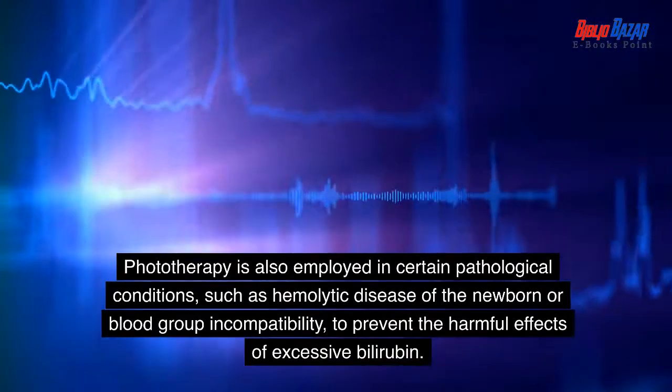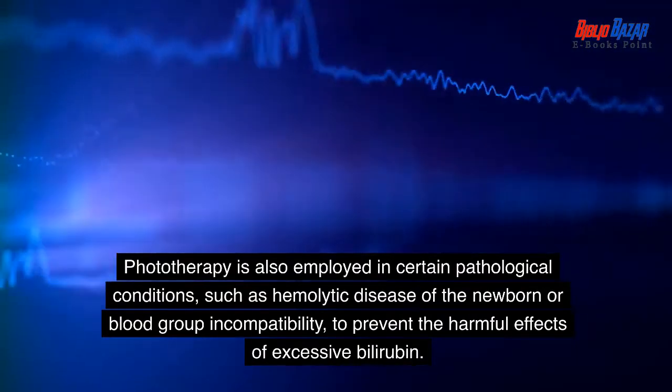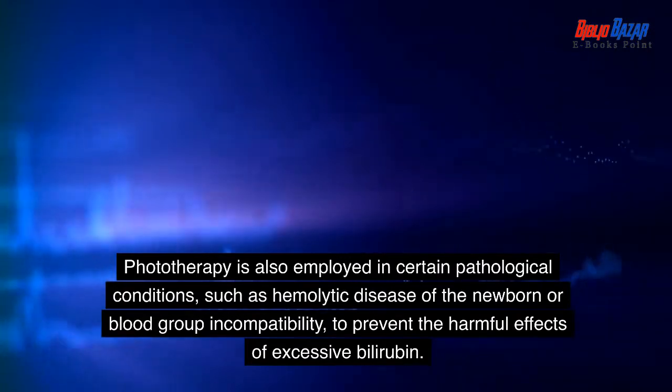Phototherapy is also employed in certain pathological conditions, such as hemolytic disease of the newborn or blood group incompatibility, to prevent the harmful effects of excessive bilirubin.